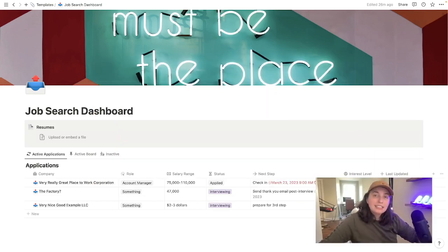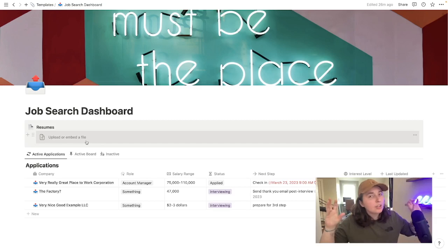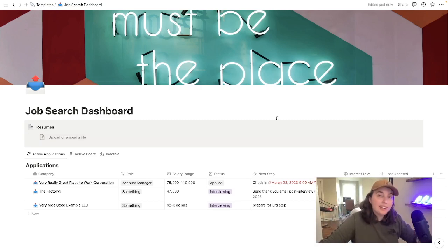When you land on the homepage, the first thing you are going to see is a place where you can embed your current resumes. This is really helpful, especially if you're applying to a few different roles and have different resumes tailored to those positions. When you land on the dashboard, the first thing you'll see is a place to upload your current resumes and store them here. No more having a bunch of different resumes hiding somewhere.